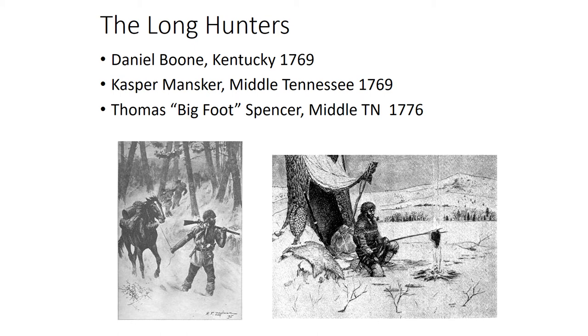Some other prominent long hunters included Casper Mansker, who was of German descent and also from Pennsylvania — and remember, a lot of German immigrants lived there. Mansker was born on the ship crossing the ocean when his family immigrated to Pennsylvania, so he would have spoken both English and German pretty well. He made his way down into Middle Tennessee in 1769, making him one of the first Europeans in the area. Later on, he set up a trading post called Mansker's Station in what is now Goodlettsville, Tennessee.